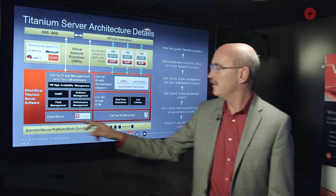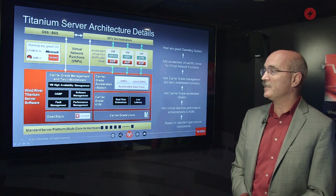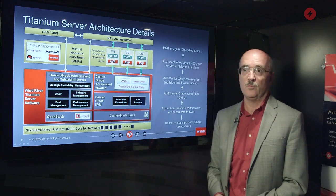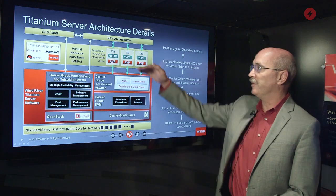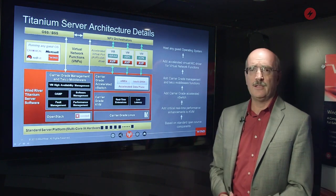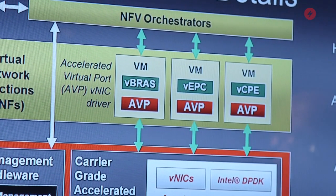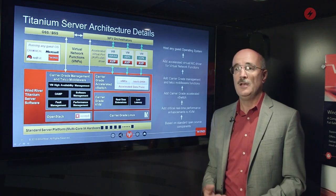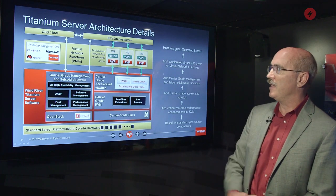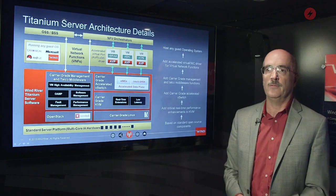Everything you see within this red rectangle here is the Titanium Server product. It runs on standard server platforms based on multicore Intel architecture hardware and supports virtual networking functions coming from a variety of companies that we have partnered with. We work with them at an engineering level to make sure their software runs correctly and optimally on Titanium Server. Titanium Server supports virtual network functions that run on any guest OS, which significantly increases the pool of available VNFs that the service provider can select from in their overall deployment. Finally, Titanium Server interfaces through standard APIs to service orchestrators and to the OSS-BSS solutions that are a key part of a network deployment.